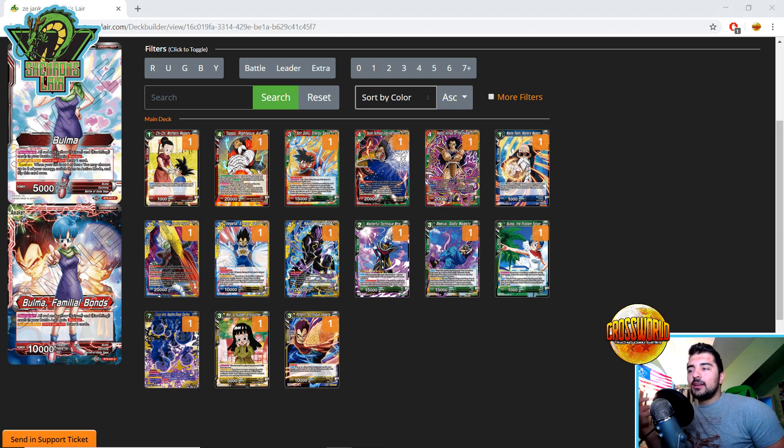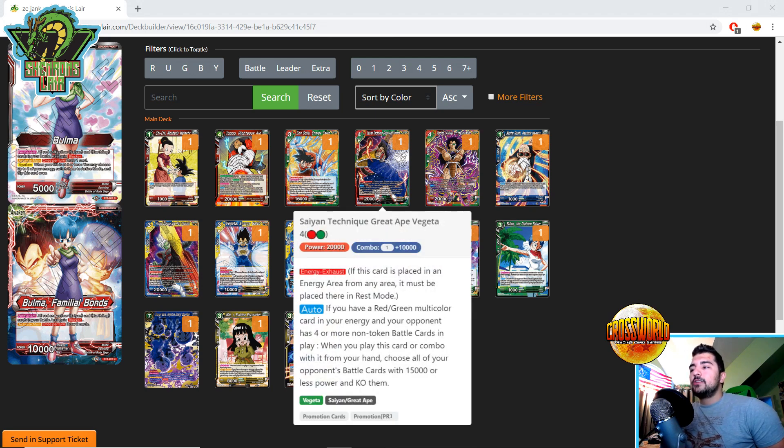Next, some direct red-green support: Saiyan Technique Great Ape Vegeta. Energy Exhaust Auto — if you have a red-green multicolor in your energy and your opponent has four or more non-token battle cards in play, when you play or combo with this card from your hand, choose all your opponent's battle cards with 15,000 power or less and KO them. This is essentially a board wipe for red-green. It only hits things at 15K or less, but the power is still there — it's a very strong red-green card.